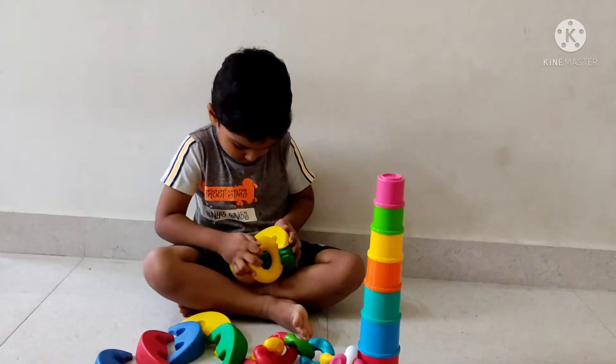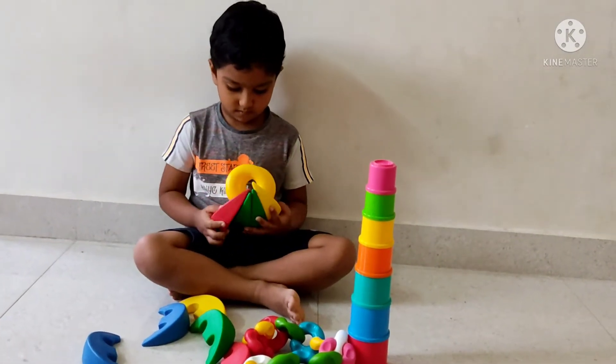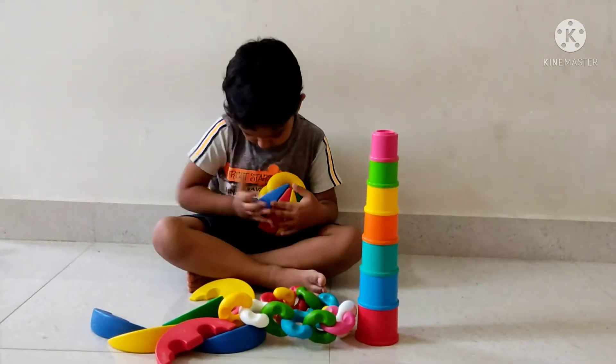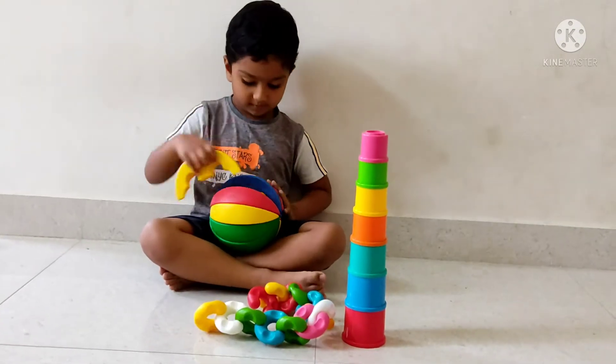You can set the activity ball and rings. You can use the color identification for your child to develop individuality. You can use the rings, cups, and activity balls to learn colors.